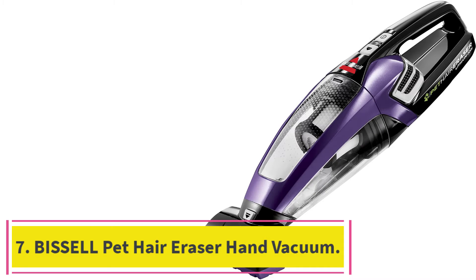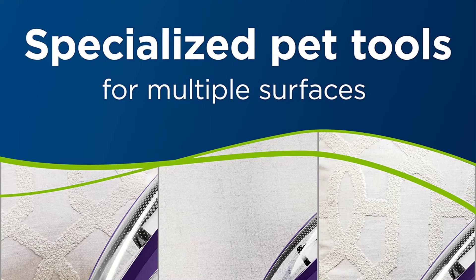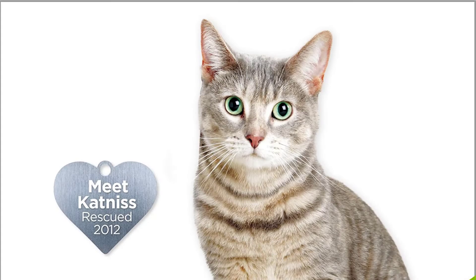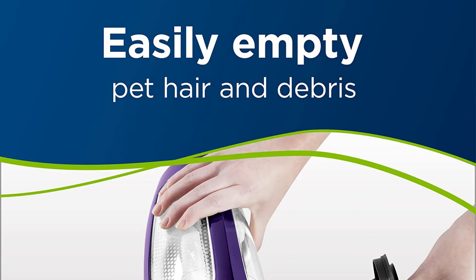At number 7: the Bissell Pet Hair Eraser Lithium-Ion Cordless Hand Vacuum. Vacuums for pet hair should have an amazing suction power, such as this one does. This is a cordless hand vacuum in a purple color that you can use on several different surfaces. The vacuum performs thanks to its 14V lithium-ion battery, and it has a triple-level filtration. It is a large vacuum that has an easy-to-remove dirt bin for easy cleaning. With its crevice tool, which is quite small, you can use it to vacuum and clean hard-to-reach areas as well as tight spaces. You can also use this one on bare floors — just make sure you are careful with its strong suction power.